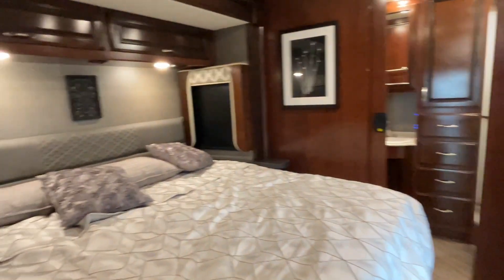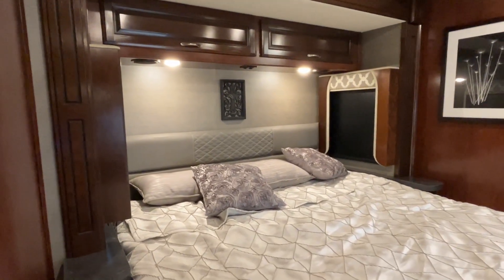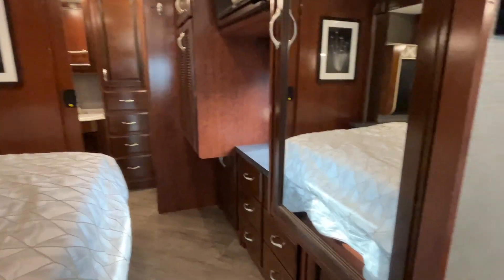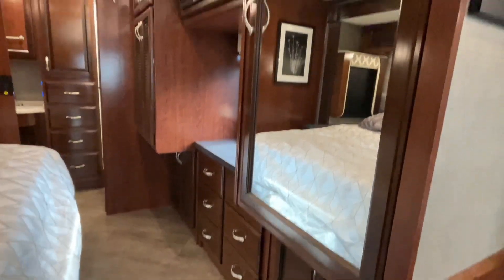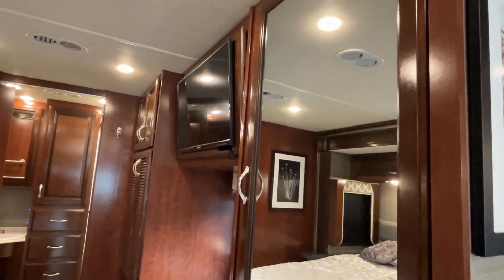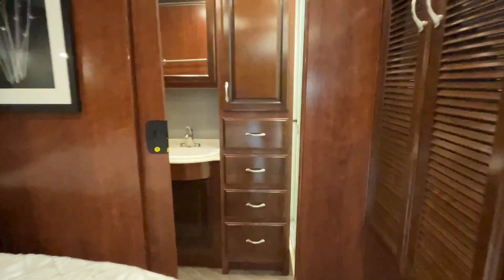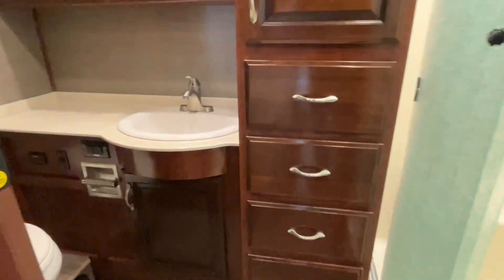We've got a very spacious king bed rear primary room with a nice slide-out and ample built-ins. There's nice cabinetry, an LCD flat screen TV, and inside there is a washer/dryer combo. In the back we also have the main bath.